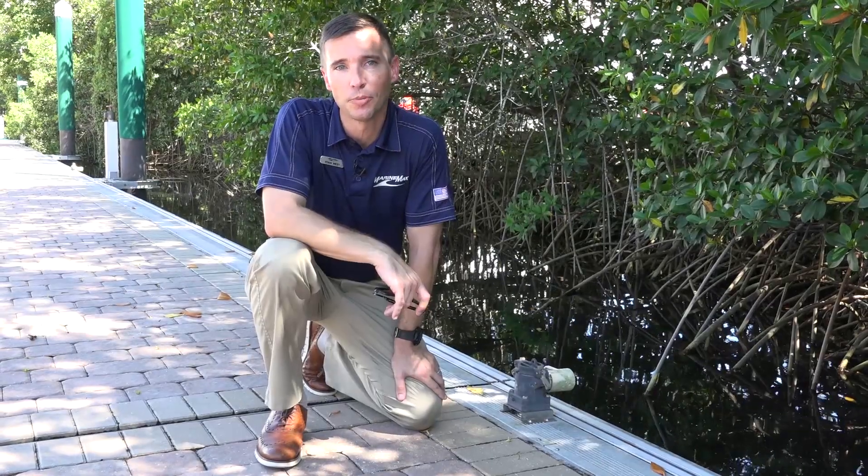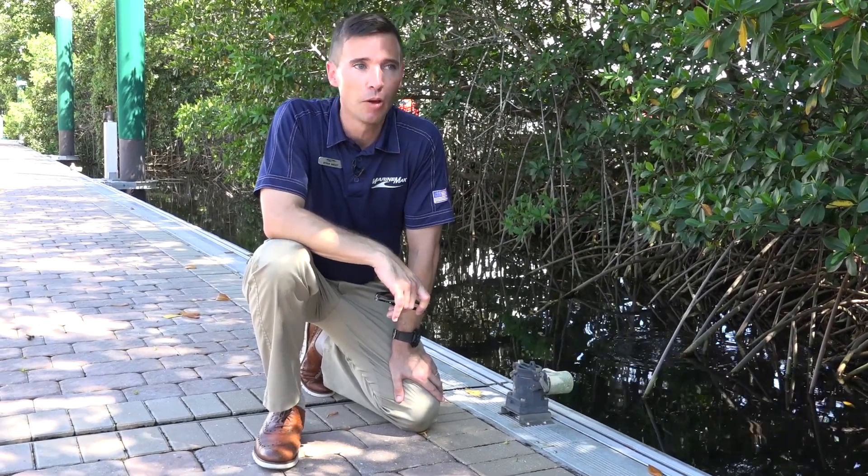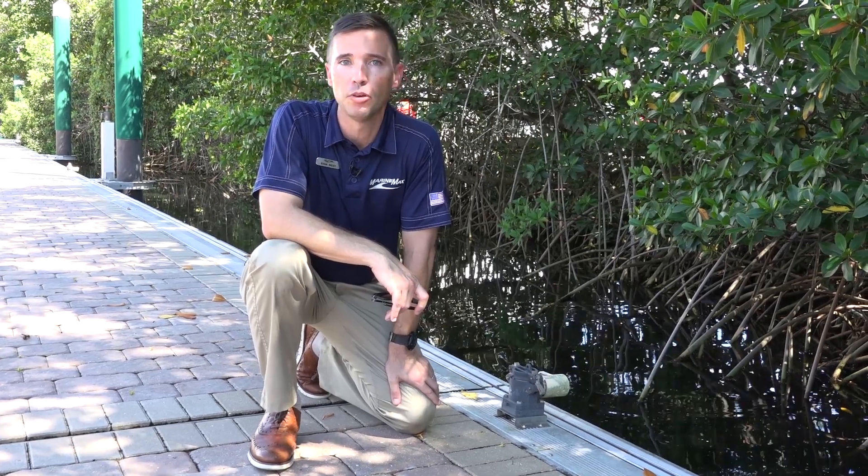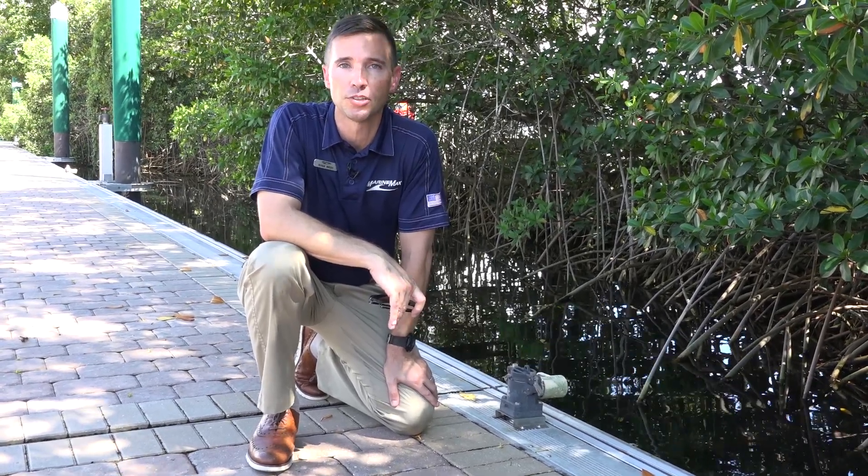Here you can pump out your boat without ever leaving your slip or lifting a finger to do it. We offer pump-out service every two slips, meaning that without your boat needing to be moved, we can take care of everything for you with just a phone call.